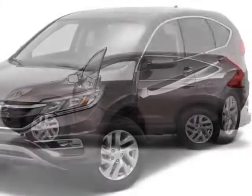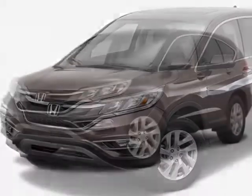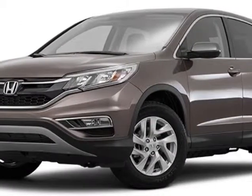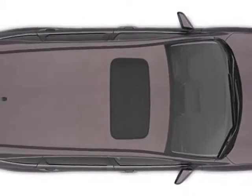Additional options for this vehicle include a power driver seat, auxiliary audio input, sunroof, and driver airbag. Call 888-748-2019 or email our friendly sales staff today to schedule a test drive.